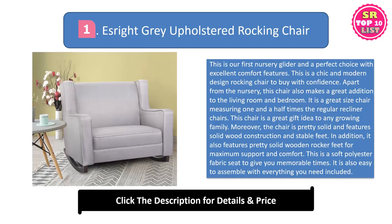It is a great size chair measuring one and a half times the regular recliner chairs. This chair is a great gift idea to any growing family. The chair is pretty solid and features solid wood construction and stable feet. It also features pretty solid wooden rocker feet for maximum support and comfort. This is a soft polyester fabric seat. It is also easy to assemble with everything you need included.